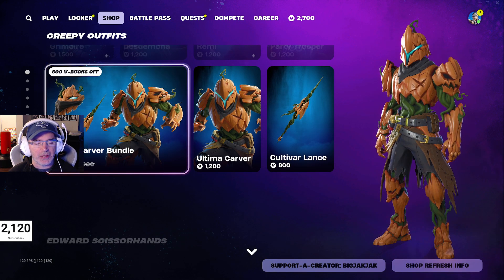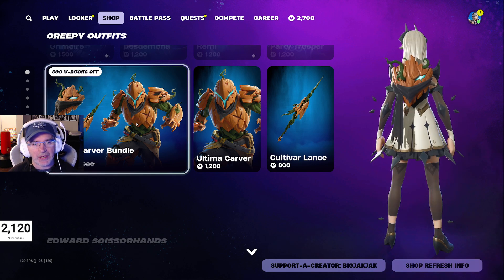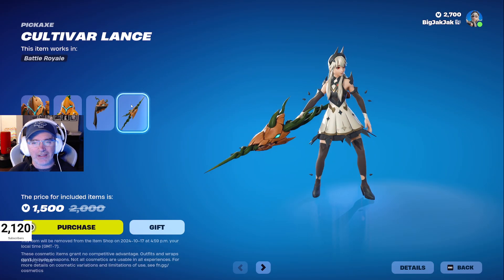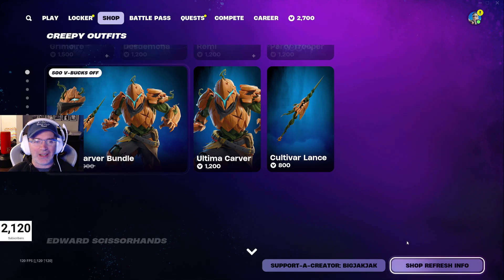The Ultima Carver bundle is also still in the shop — 1500 V-Bucks for that. You get a back bling, a pickaxe, and the skin of course. If you just get the skin, you get the back bling as well. That lance is huge — look at the size of that thing, it's just gigantic.